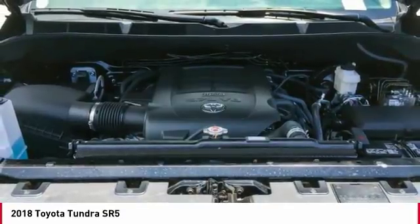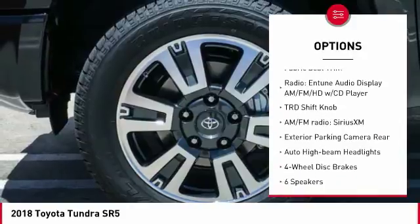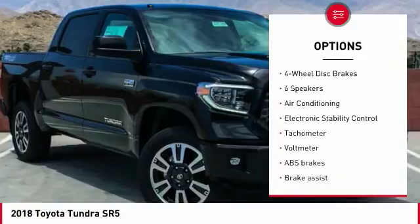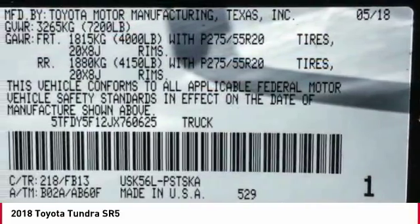Here are some of this vehicle's great options: traction control, air conditioning, dual airbags, power steering, four-wheel disc brakes, center armrest, CD player, electronic stability control, power windows, and rear window defroster.